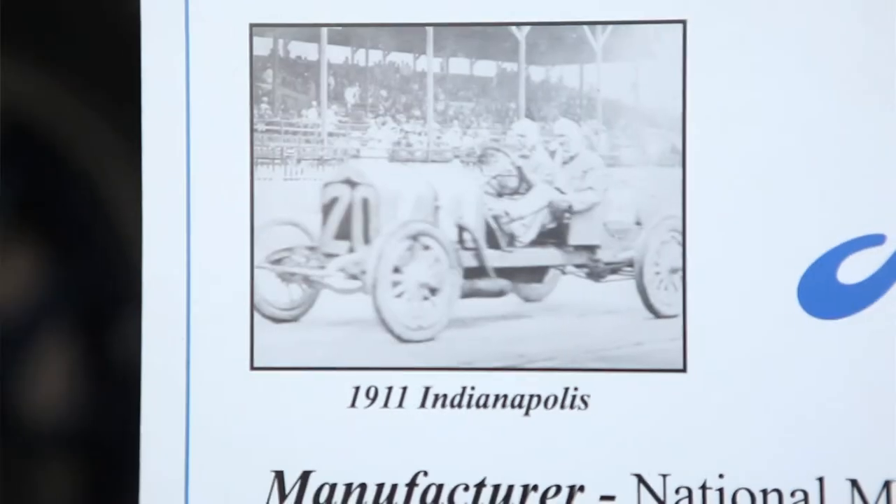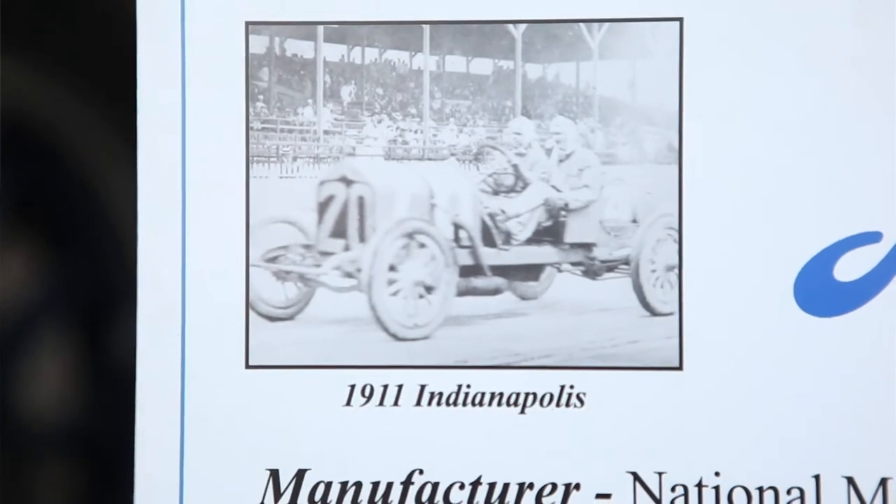They entered three cars in the 1911 race. This one finished seventh, which was the highest placing car. And then in 1912 they won the race with Joe Dawson driving, not the same car but a different car.